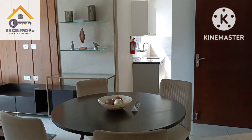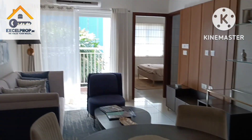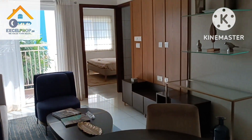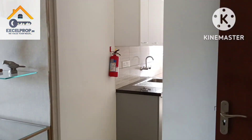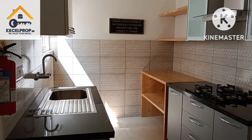Property price starts from 59 lakh onwards. Prices are subject to change — you can reach out to us for further updates on pricing and unit availability. Currently only 2BHKs are available from the builder.